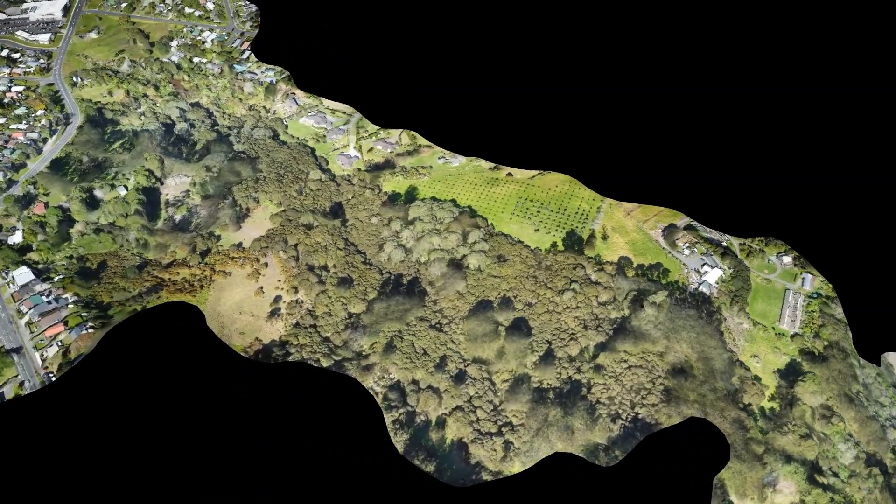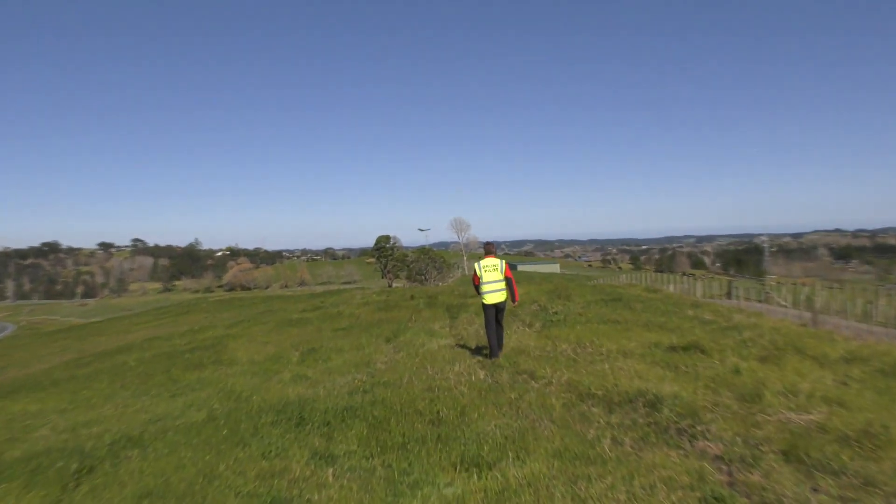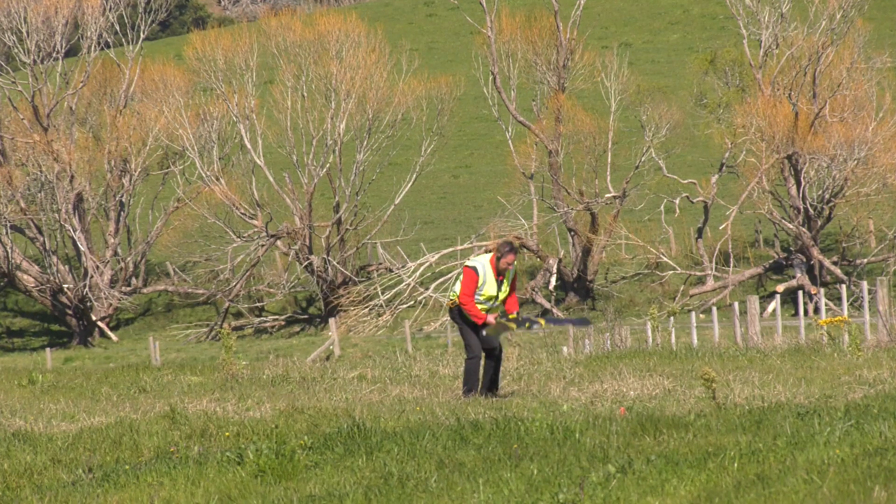Okay, we're in the landing pattern now. Craig, drone is down, drone is down.